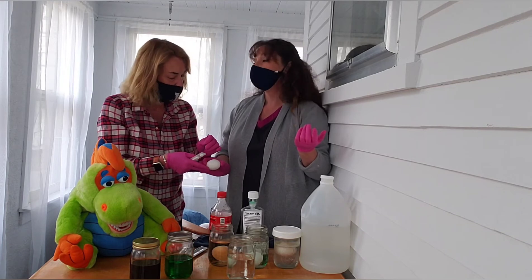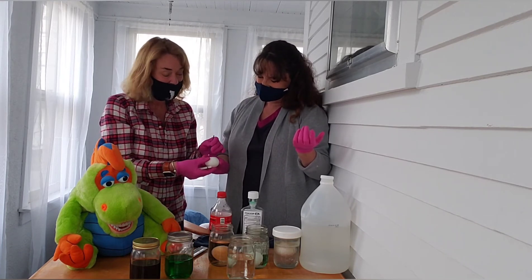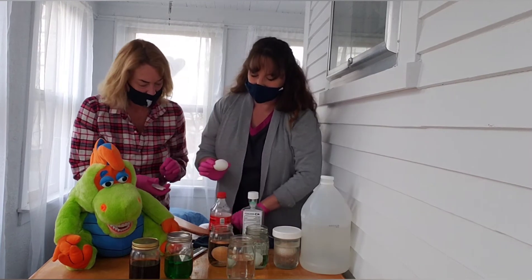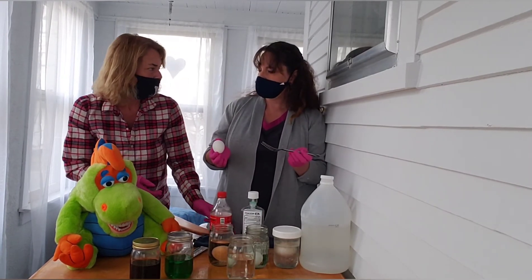The egg — do you know what the egg represents? The shell of the egg represents the enamel, the hard outer part of our teeth. That's right — where the cavities start. So we have this egg mostly painted with fluoride varnish. Should we wait a few seconds and let it penetrate?